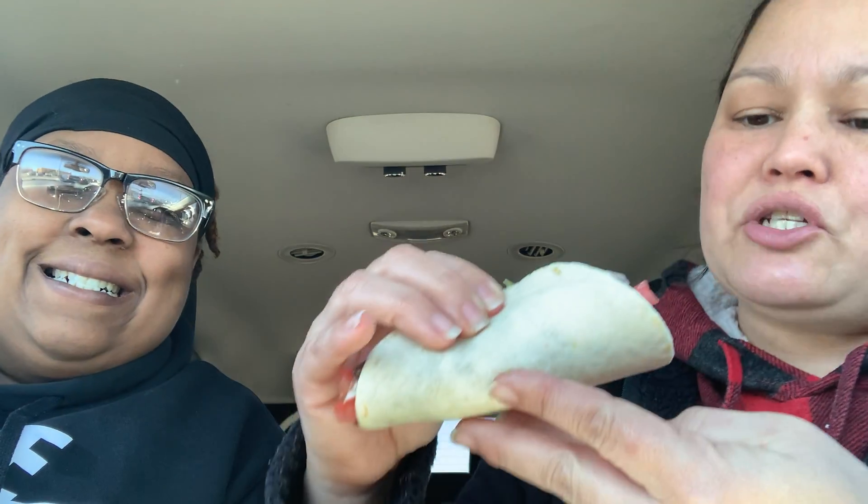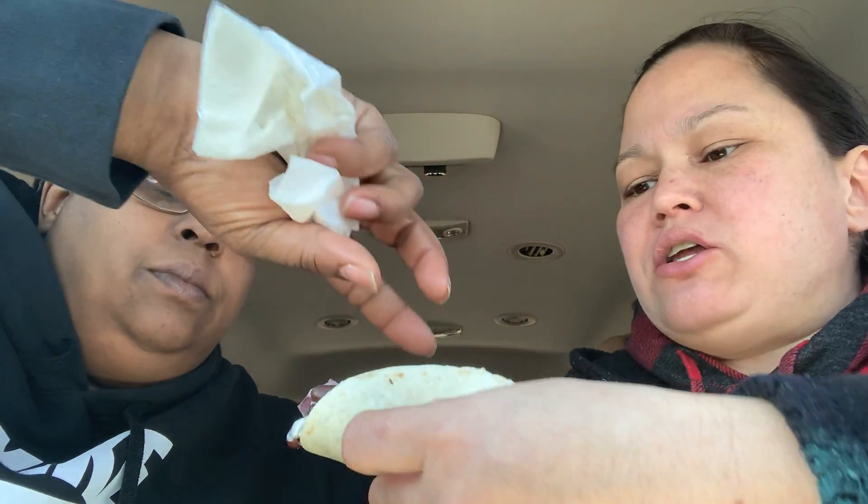They also have vegan options, so I got their vegan option today — it's their black bean: guacamole, pico, a little bit of corn. Sometimes they have jackfruit also as their vegan option. The avocado was a no-go for Ebony, but try the other side — it doesn't have as much. I think that's a good vegan option taco.